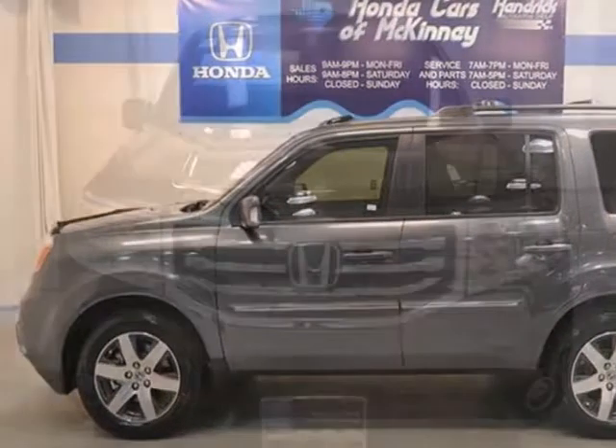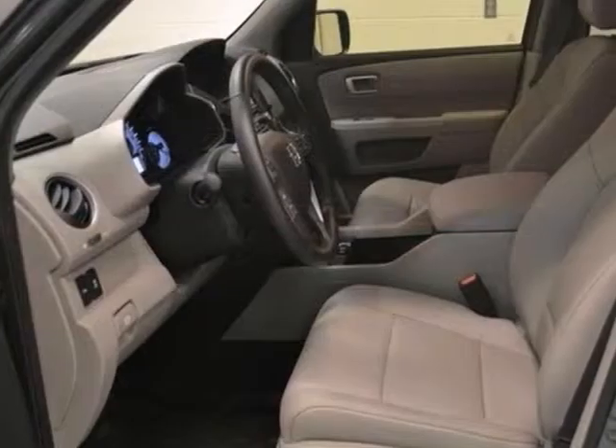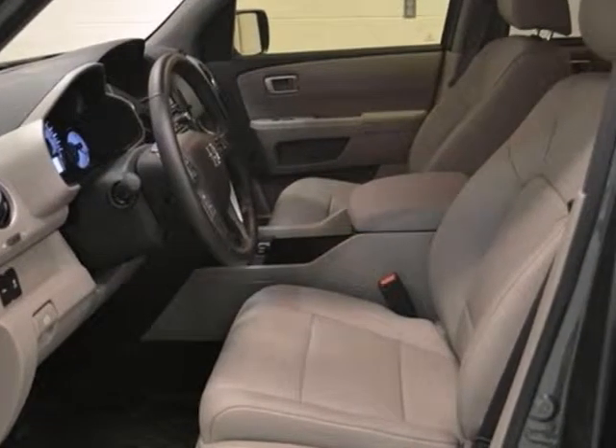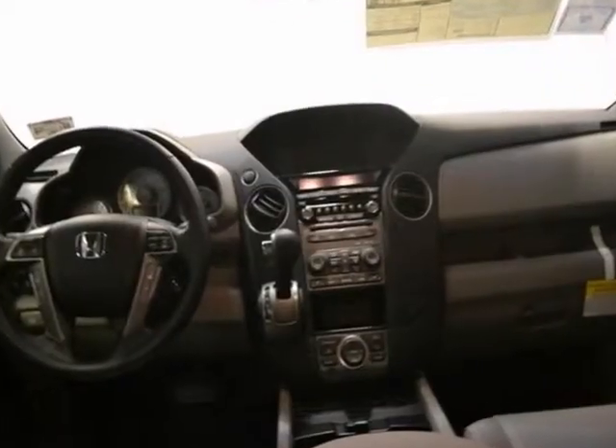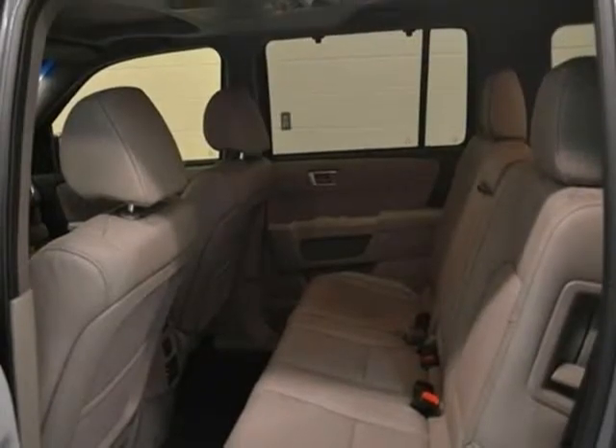Life's a journey, and you're going to need something capable to get you through it. This 2013 Honda Pilot Touring is up for the task. With alloy wheels, third row leather seating, CD player and a sunroof, you'll drive in comfort and confidence.